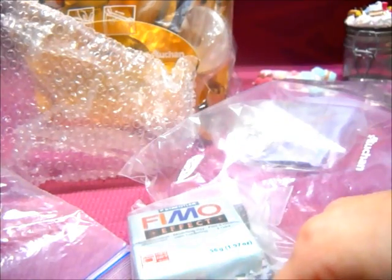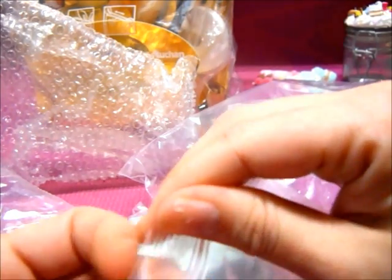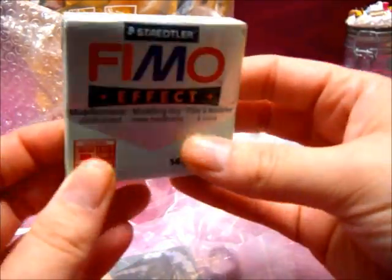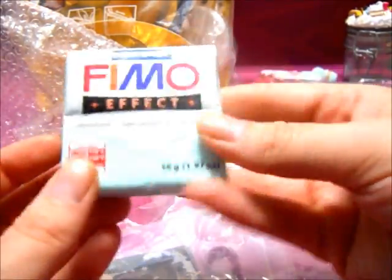Fimo mint! You guys, we have Fimo at my Michaels but they are always, always out of mint — I don't know if they don't order them in anymore. But I really wanted to have Fimo mint, and she sent it to me as part of the green trade items.